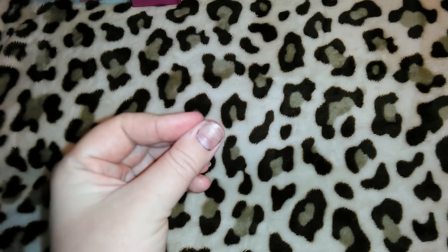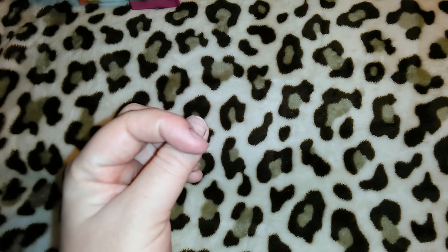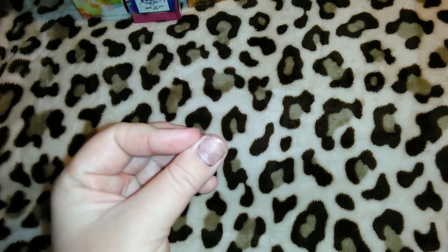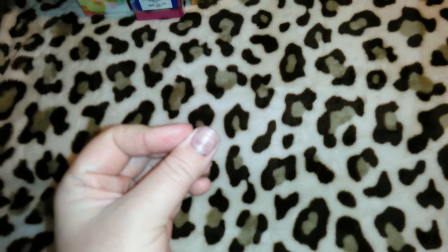Ignore my nails while I'm showing you guys the items. I actually just took off the OPI chocolate brown almost black nail polish — it was peeling off my nails. I'm getting a set of acrylics, and when I'm wearing a dark color I like to take it off myself because sometimes, depending upon who does my nails, they'll leave the dark color in the corners. So I need to finish getting that off.